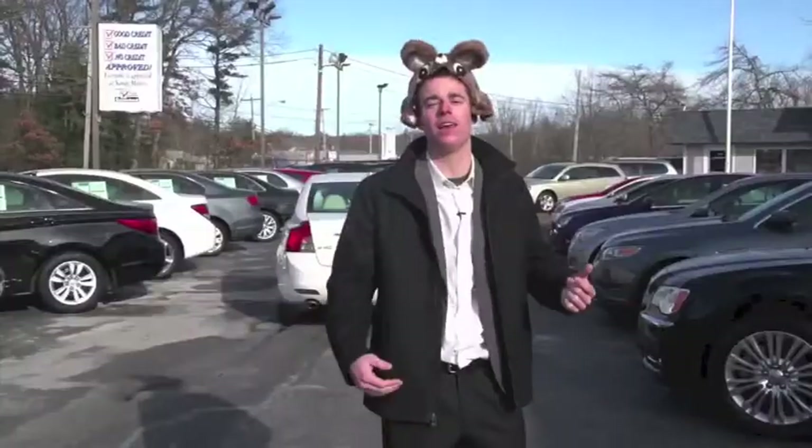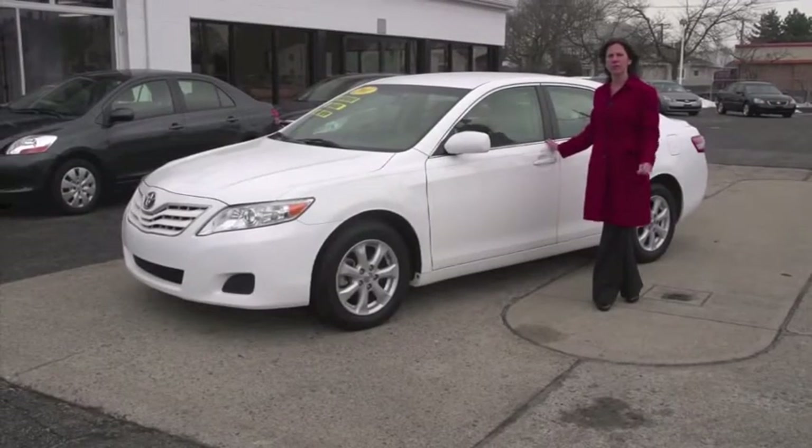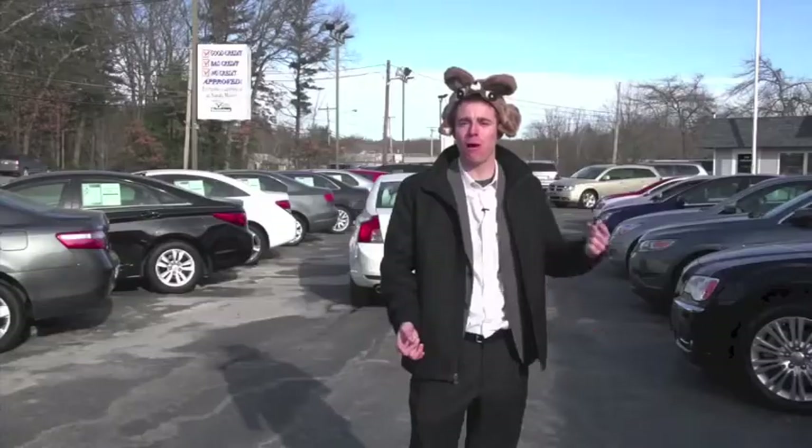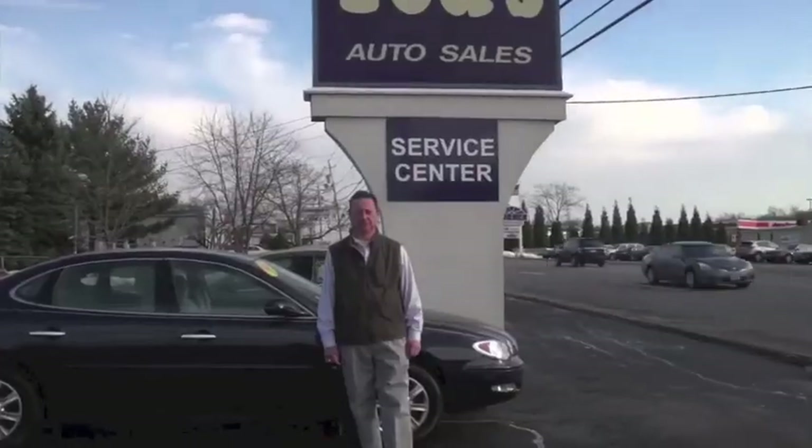What the heck is on Johnny Mac's head? I'm not your guy for this, but I'll try. I'll do the best I can. Well, it's the Groundhog. Now I would like to introduce you to Tony Signor. See, I stumbled. Well, it's the Groundhog.